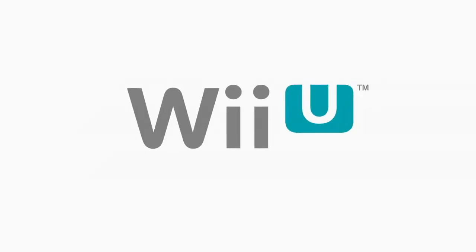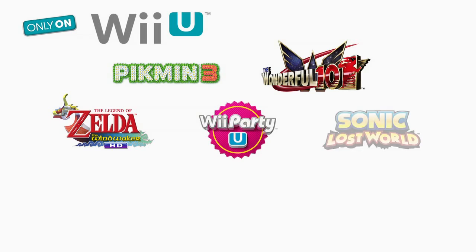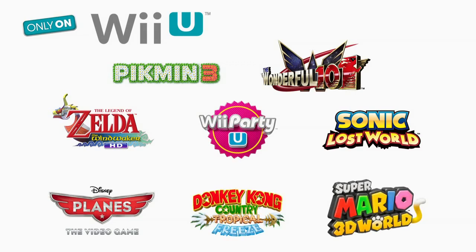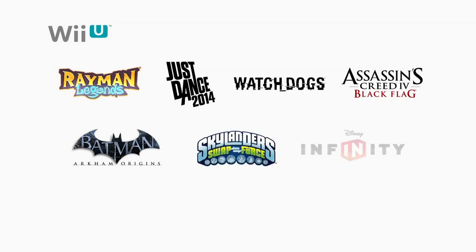Following The Wonderful 101, a series of games you can't play anywhere else will arrive, including The Legend of Zelda: The Wind Waker HD, Wii Party U, Sonic Lost World from Sega, Disney's Planes from Disney Interactive, Donkey Kong Country: Tropical Freeze, and Super Mario 3D World, all before the end of the year. In addition to exclusive games, the Wii U system — with the help of the Wii U GamePad — offers several exclusive features in many multi-platform titles, like Rayman Legends, Just Dance 2014, Watch Dogs, Assassin's Creed 4: Black Flag from Ubisoft, Batman: Arkham Origins from Warner Bros. Interactive Entertainment, Skylanders Swap Force from Activision, and Disney Infinity from Disney Interactive.